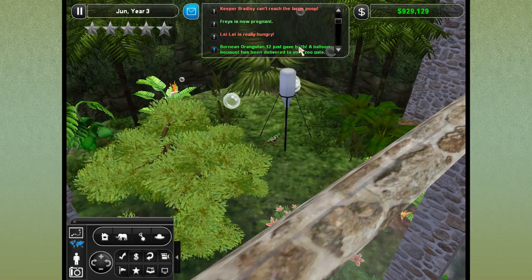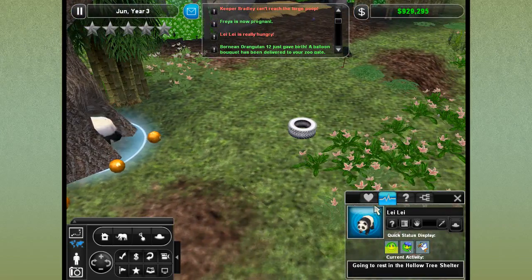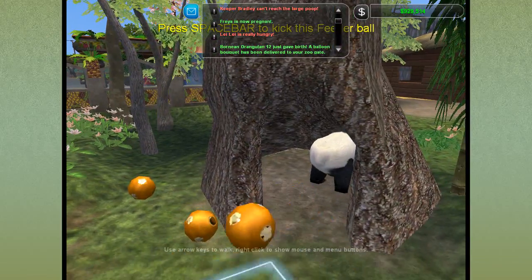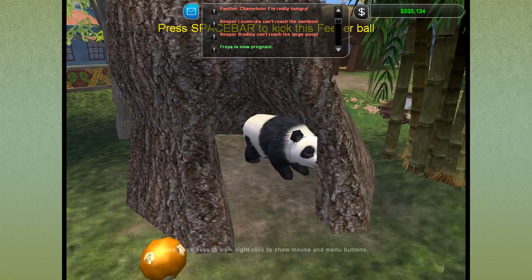Somebody else was having a huge issue — Lele is really hungry. Lele, where are you? She's resting in the hollow tree shelter. She's full now. I don't know what was up with Lele. Did they throw too many feeder balls in your house? Is that your problem?